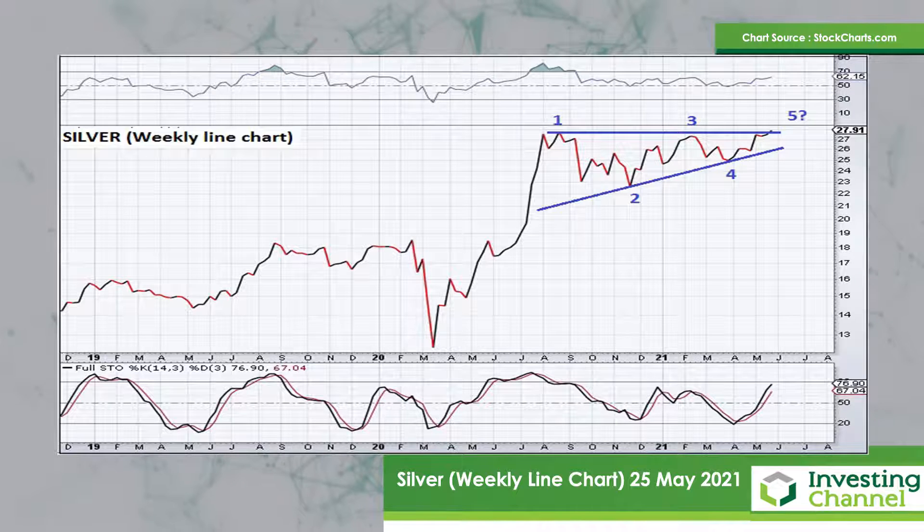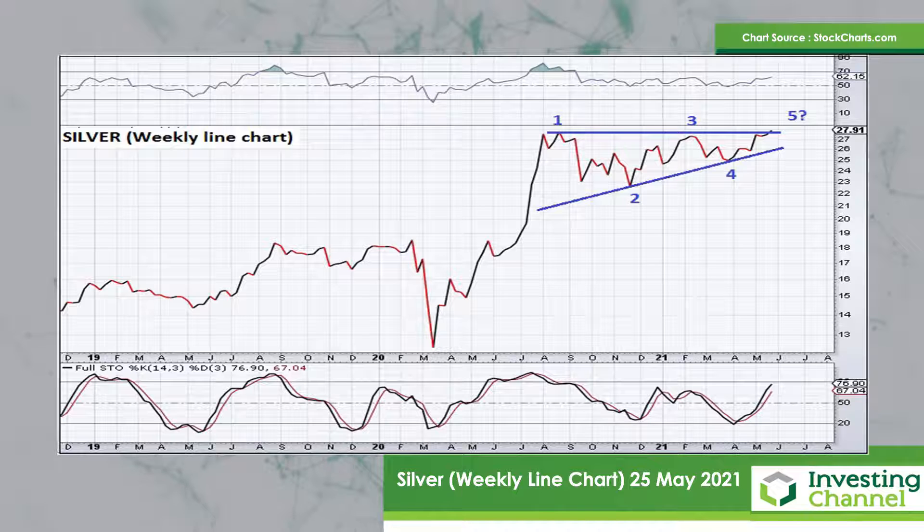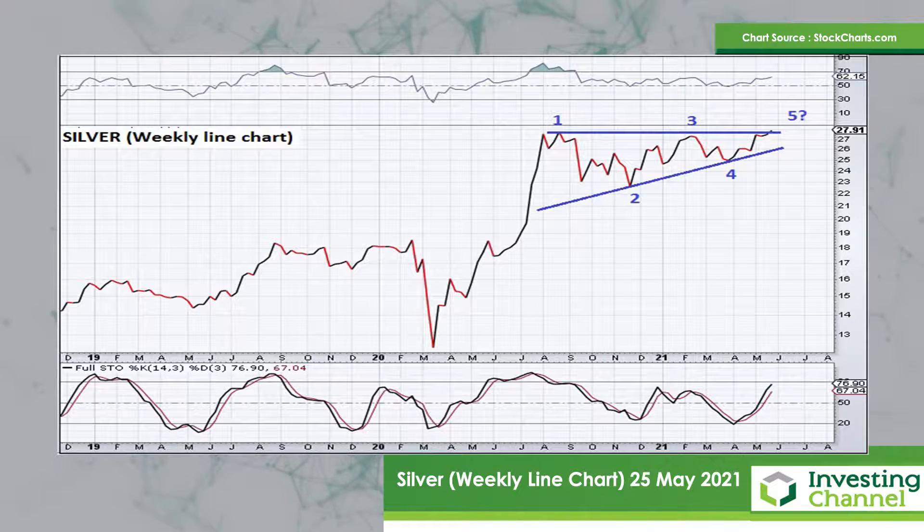So overall, still pretty bullish. One would need to see a break below the fourth wave — the bottom of wave four on that chart — to invalidate this pattern and negate the bullish view. But for now, it seems the higher probability setup is for a break to the upside above the top of that ascending triangle pattern.